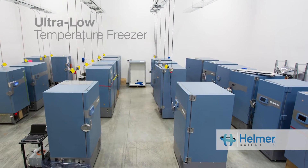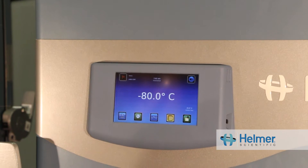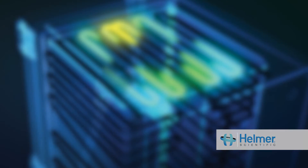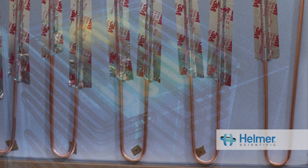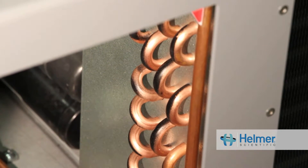Here at Helmer Scientific, we're pleased to show you our ultra-low freezer and to talk about why design matters. The adversary of any ultra-low freezer is heat. To combat this, we have designed the heat barrier system, which minimizes the amount of heat that can enter the cabinet. The heat barrier system consists of several key components that work together to keep heat out.